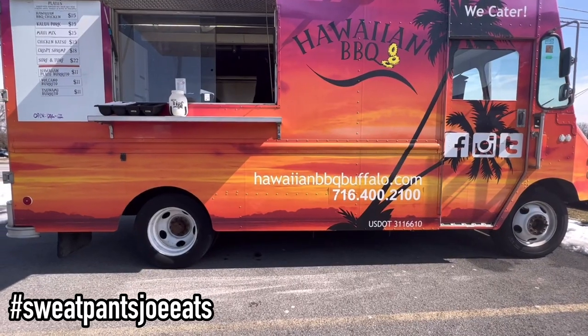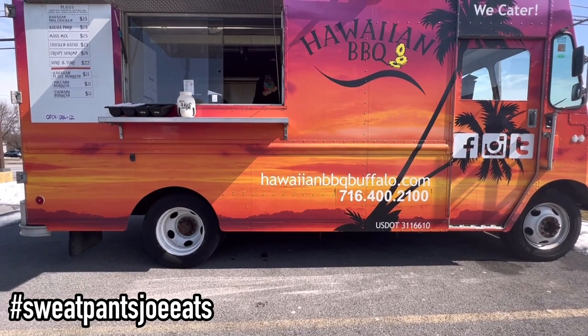Hey everybody, Sweatpants Joe here, and today I'm checking out the Hawaiian Barbecue Buffalo Food Truck. I have been stalking this food truck for a year now, and I'm finally able to have some. I talked to the gentleman who runs the truck, and he was saying that they kind of only do private catering right now with the occasional pop-up, but he assures me that they're opening a new restaurant in June.